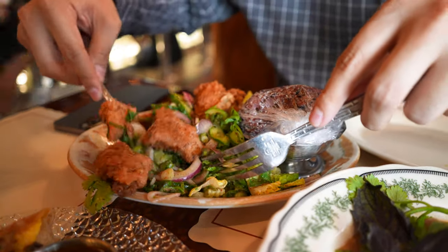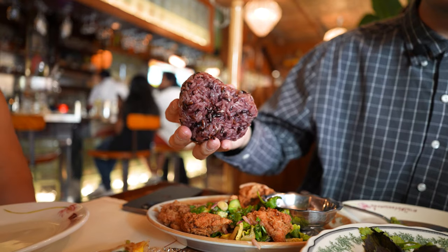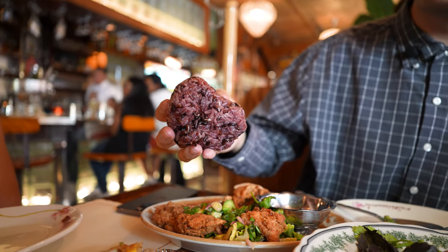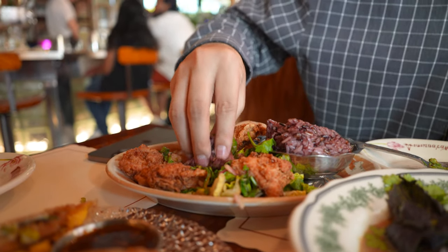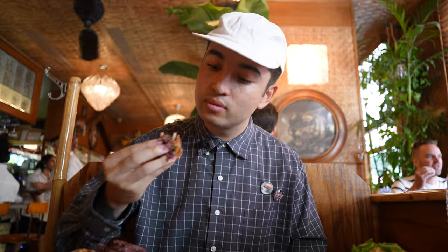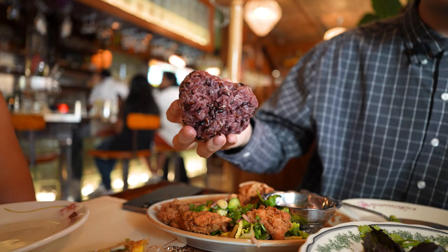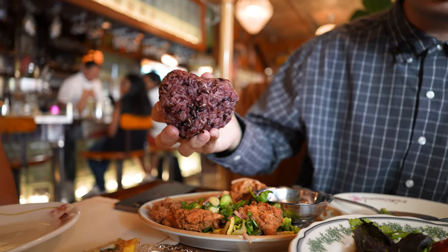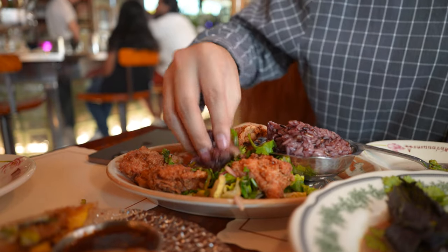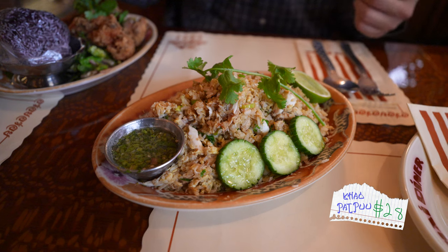That dish is crazy complex — juicy chicken, pretty sure it's dark meat, super soft and tender. When you get the crunch from the cucumber and onion, it's limey and amazing. Let's try it with the sticky rice though — he gave us some purple sticky rice, so hot and wet and sticky. The sticky rice just brings all the flavors and textures together, makes it a crazier bite. Amazing dish.